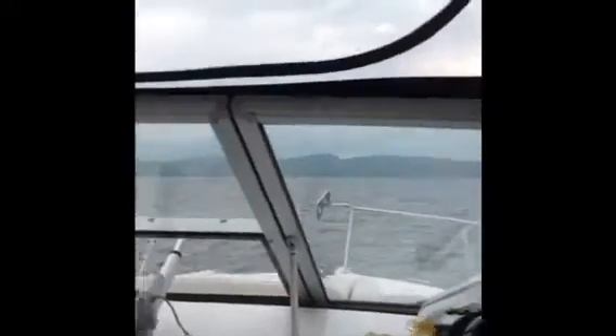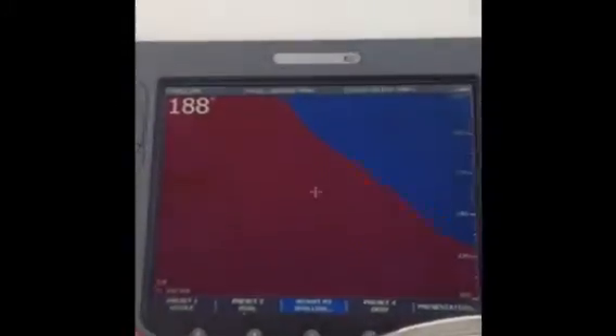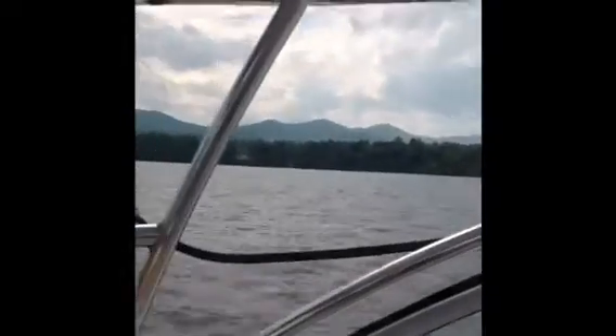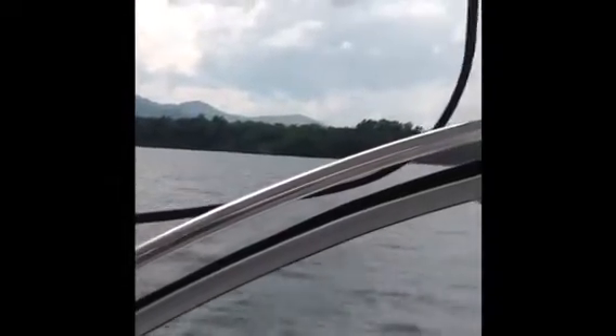We've been chugging along, running along, making up some time. We just slowed way down in Vermont. We've got about five or six miles to go to our marina where we're going to spend the night. Check this out — 188 feet. Here's a chart: we're coming up on a drop down to about 190 feet, and over here is New York. We've got Lake Champlain in the middle of New York and Vermont. 202 feet.